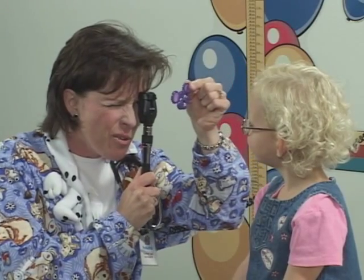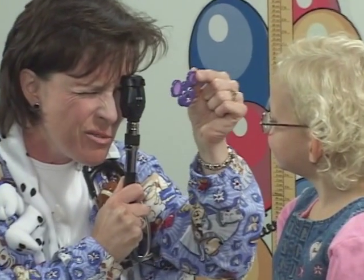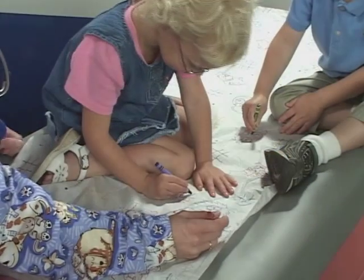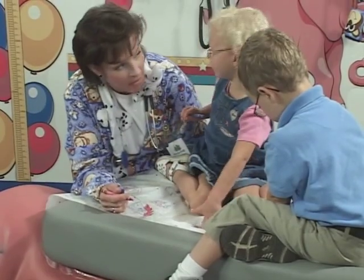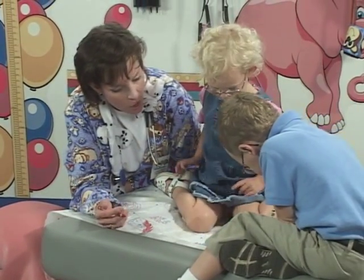PediaPals' ophthalmoscope attachments can help engage an anxious patient by giving them something more interesting to look at than your finger. PediaPals' exam table paper helps you evaluate cognitive skills by asking your patient to describe colors, point out animals, and print their names.